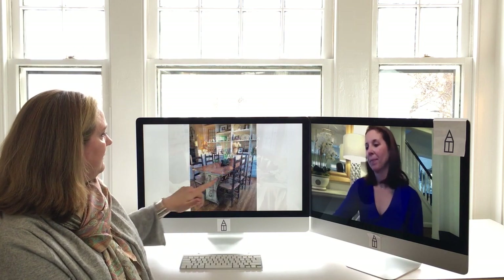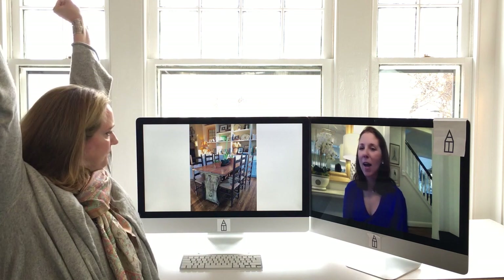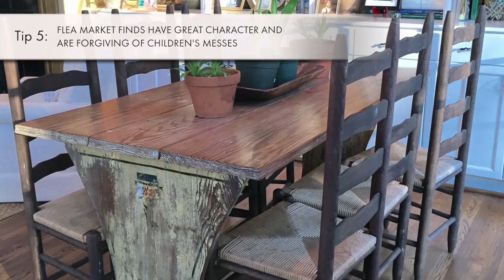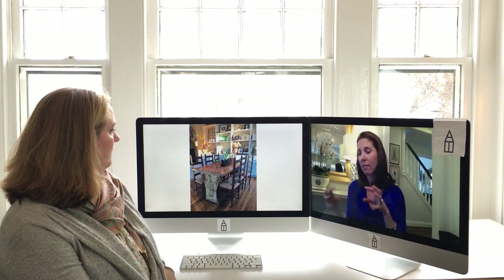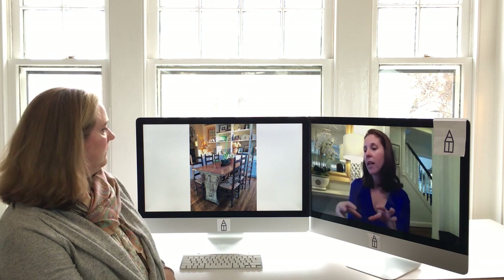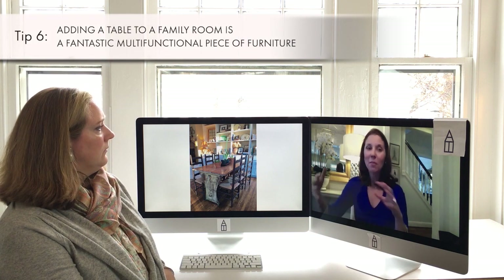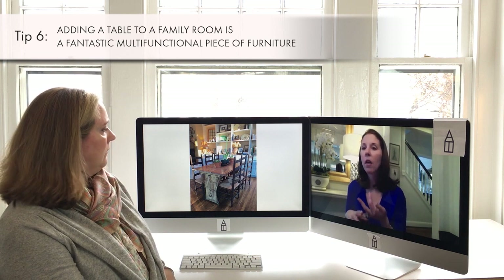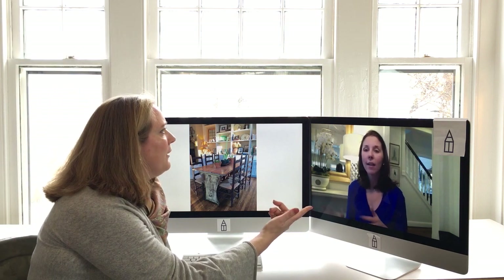The next slide shows an awesome table — a flea market find, totally dilapidated. Her sweet dad reconstructed it, added a top to it. It was basically just the bottom frame with fabulous wood. In their previous house it had been in the breakfast nook where they actually ate, but in this larger house with more rooms it became the homework table, the arts and crafts table.